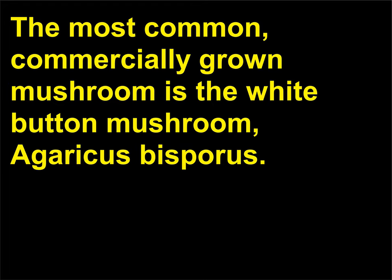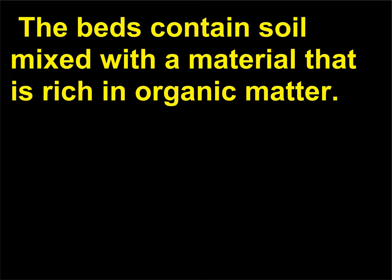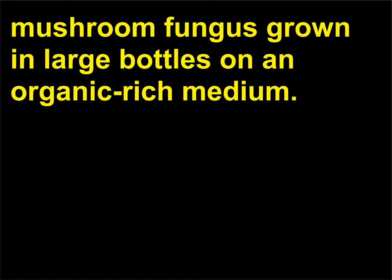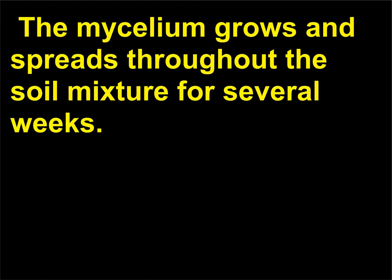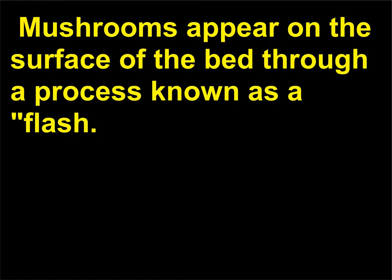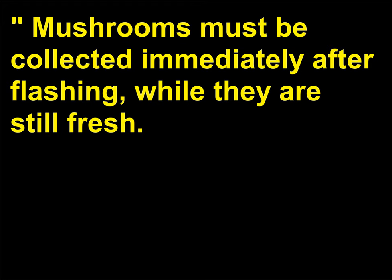The most common commercially grown mushroom is the white button mushroom, Agaricus bisporus. Mushroom farms consist of special planting beds in buildings with temperature and humidity conditions that are controlled. The beds contain soil mixed with a material that is rich in organic matter. The beds are inoculated with mushroom spawn, a pure culture of the mushroom fungus grown in large bottles on an organic-rich medium. The mycelium grows and spreads throughout the soil mixture for several weeks. Mushroom formation is induced by adding a layer of casing soil to the surface of the bed. Mushrooms appear on the surface through a process known as a flush and must be collected immediately after flushing, while they are still fresh.